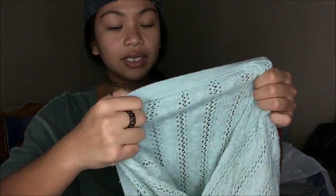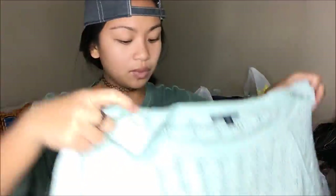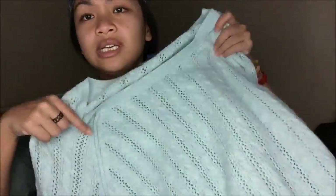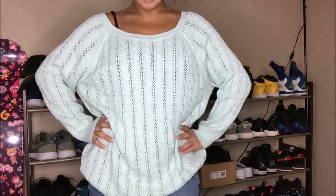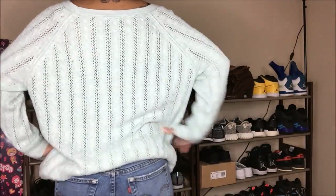This is from American Eagle and it's an extra large, so it's another oversized sweater. I love the color — it's one of those Tiffany blue, teal, whatever that is. It's also knit, so I absolutely love the way knit fits on me when it drapes over the shoulder.